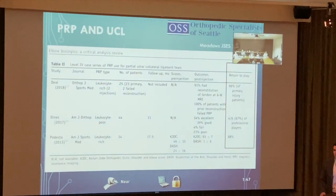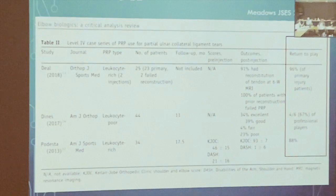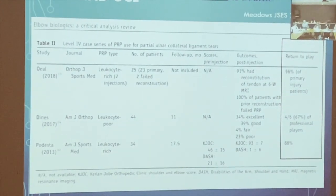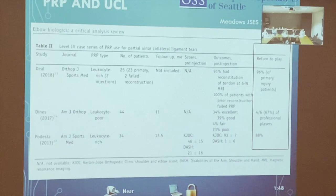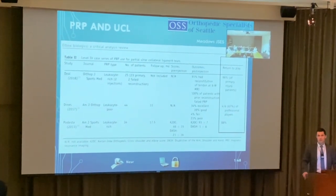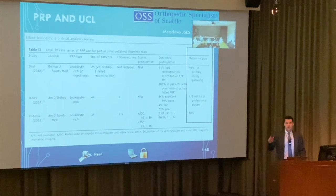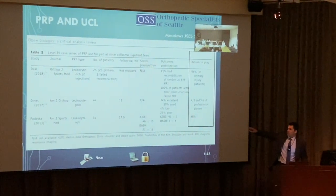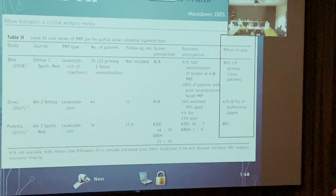For UCL — the Tommy John ligament — three studies show very good results. One study showed 91 percent of players with tears were able to avoid reconstruction. Another showed 88 percent return to sport. Since it's a ligament, leukocyte-rich PRP is appropriate. No college or professional player with a partial tear will move to surgery without trying PRP first. I regularly offer this to baseball pitchers.